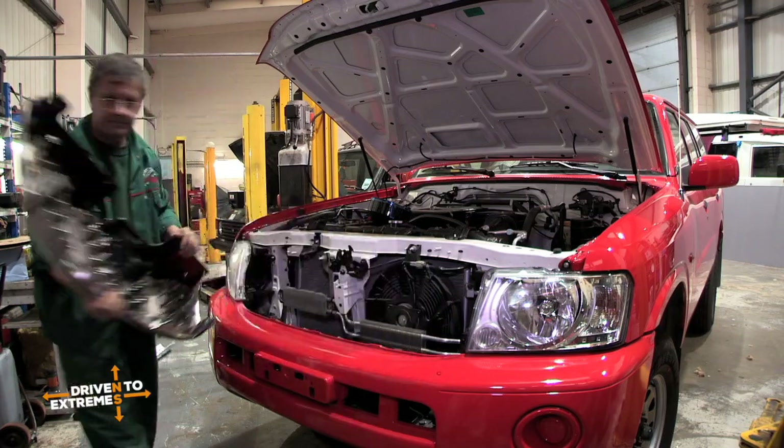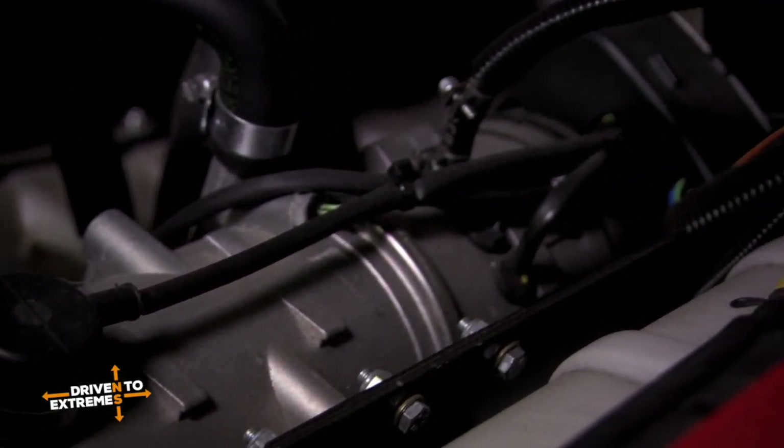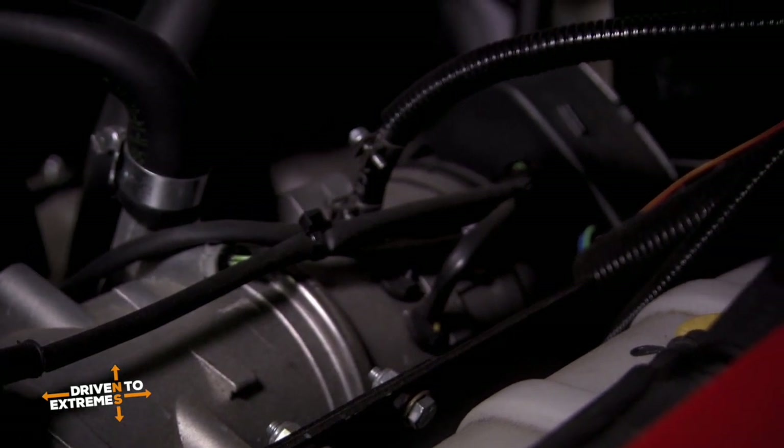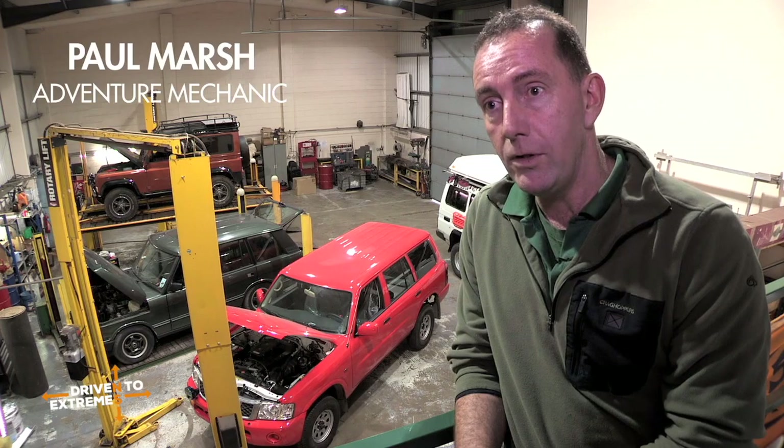So what we've done is we've chosen a Webasto heater, which is a great big diesel-powered heater that runs independently of the engine, and that's going to give us extra heat into the engine itself through the cooling system.